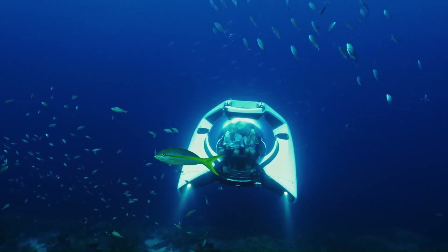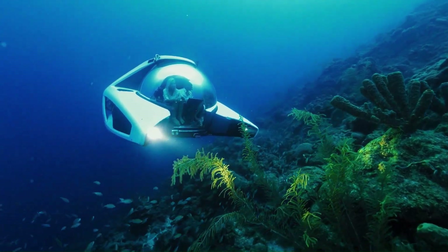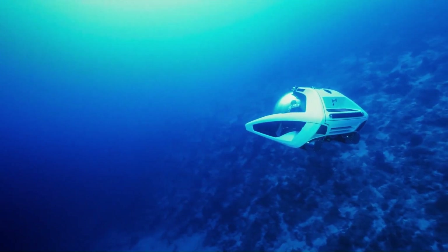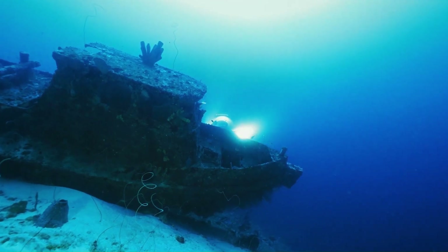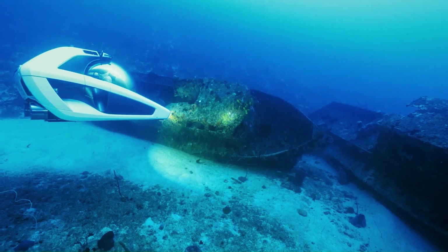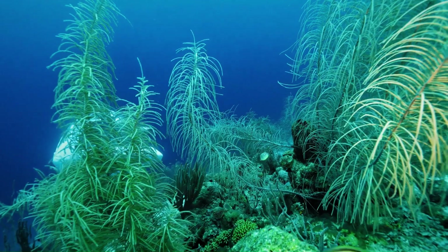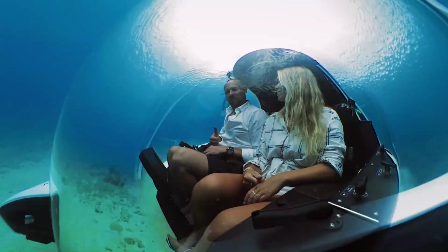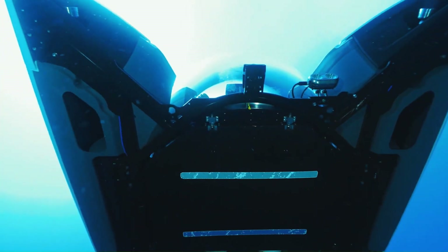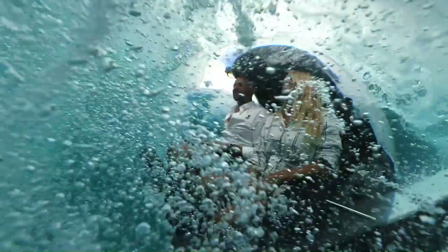The Nemo series offers various models with different depth ratings and features to suit individual needs, and can be personalized with optional cameras, lights, and sonar. The U-Boat Works Nemo is a revolutionary product that opens up the underwater world to a wider audience — whether you're a seasoned diver or a curious explorer, the Nemo offers a unique and exciting way to experience the depths of the ocean.